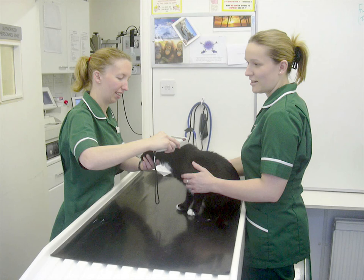Hi. My name is Faye and I work with Lisa at the Vets.